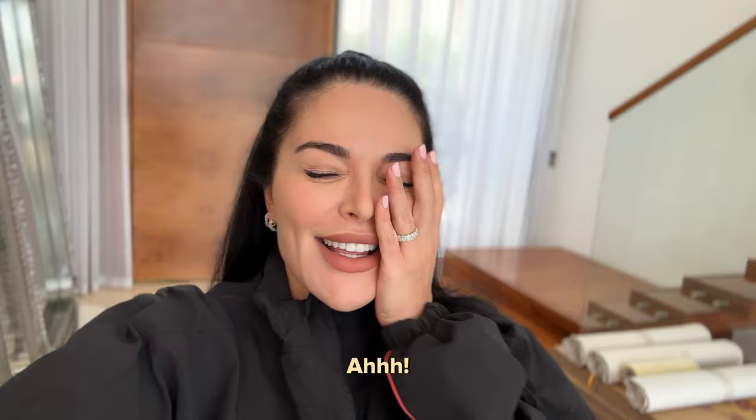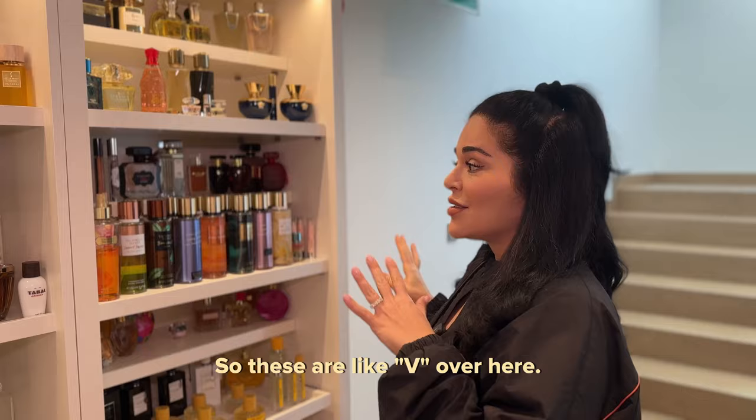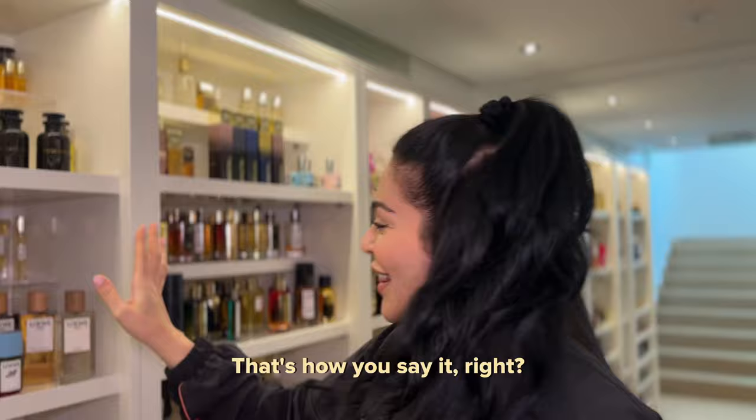I'm going to give you guys one last tour of our fragrance library in the fragrance basement. All of our perfumes are organized alphabetically, so these are the V's over here. Loewe — that's how you say it, right? Loewe, which I love.